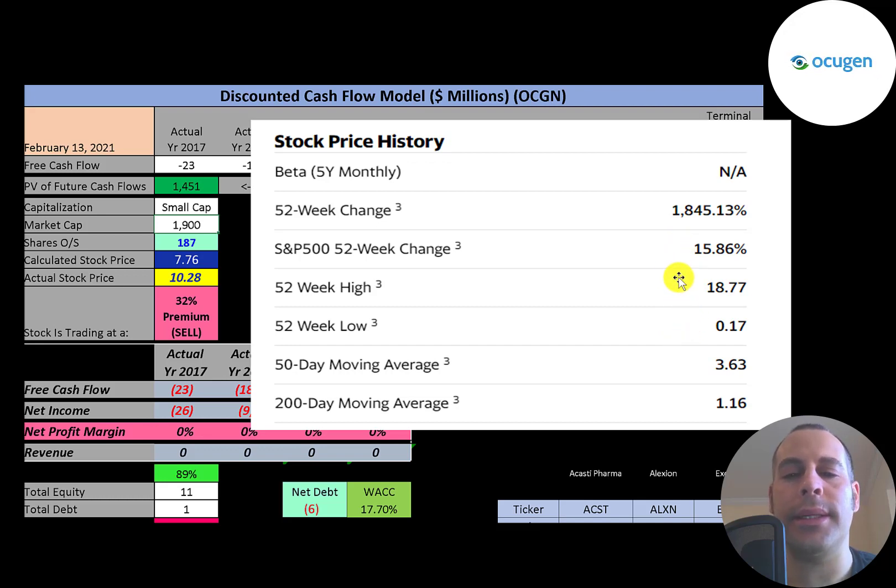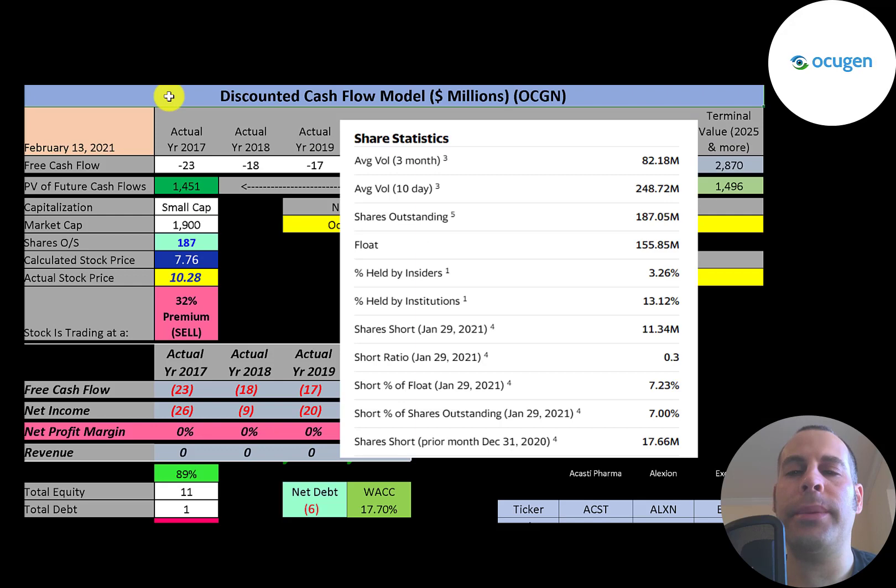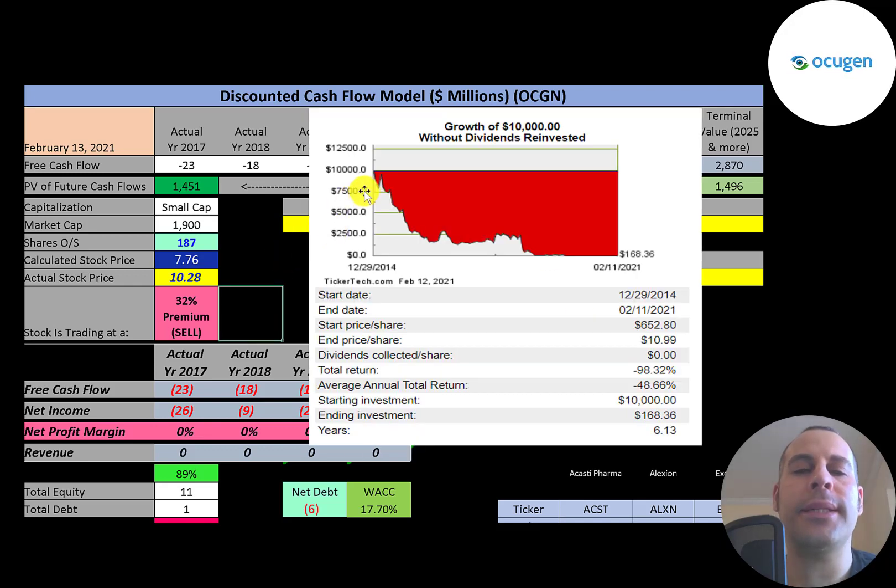The 52-week low was 17 cents, the high was $19 dollars, and the stock is trading well above its 50-day and 200-day moving average. This is an extremely liquid stock — 80 million shares were traded on average over the past three months, and 250 million shares were traded on average over the past 10 days. That's an unbelievable number given that there are only 187 million shares outstanding.